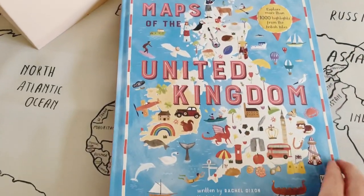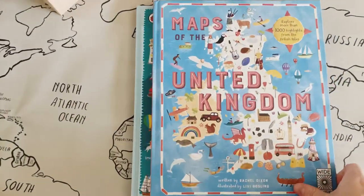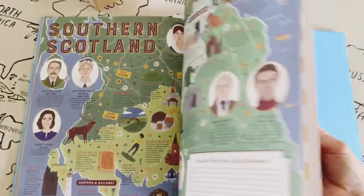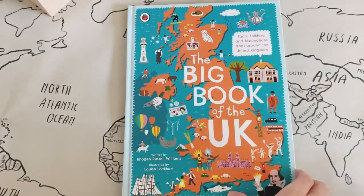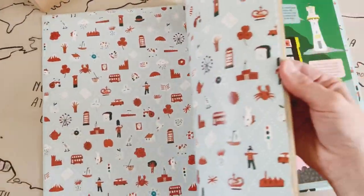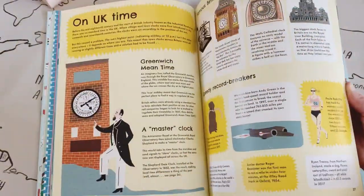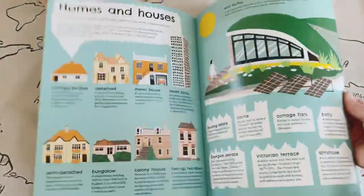The reference books we have are Maps of the United Kingdom and Big Book of the UK. Maps of the United Kingdom is such a cool book — it lays out maps of all the different places found in the four countries of the UK, with facts, famous people, famous landmarks, and famous things that have happened. You can literally pick a place and just learn so much. The Big Book of the UK is quite similar but focuses less on maps and more on the history of the UK, landmarks, and different culture. It will pair brilliantly alongside the Maps of the United Kingdom book.